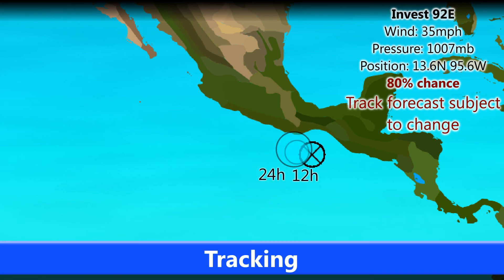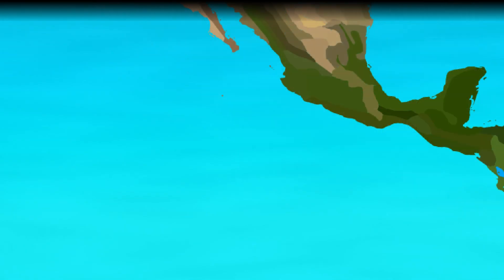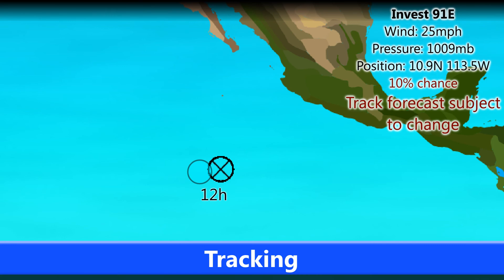Looking at Invest 92E, wind speeds are currently at 35 miles per hour with an 80% chance of formation from the National Hurricane Center. That means it may well have formed into a tropical depression by morning, but for now it remains at 80%. It is possibly going to move into the Mexican coast and will probably cause heavy rains in Mexico.